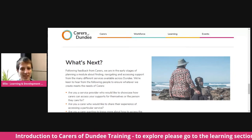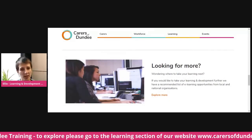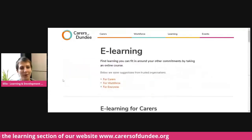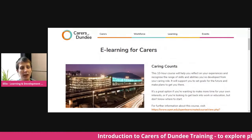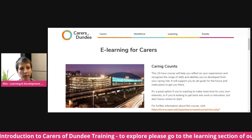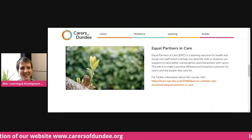Also on this page is some information from external providers about other training that you can do. If you click through here, we've got different e-learning modules from people like the Open University — their Caring Counts module is a great self-reflection tool for carers. There's a variety of different ones that you can do in your own time.